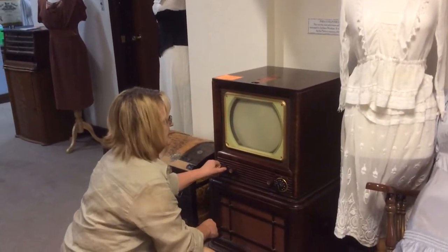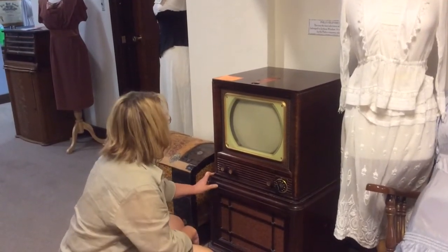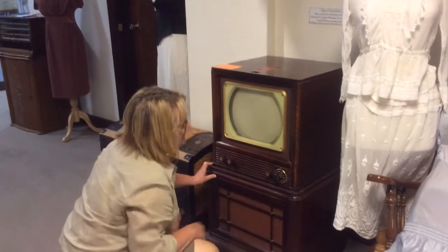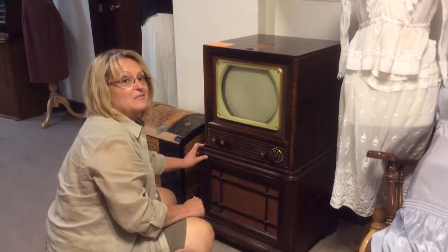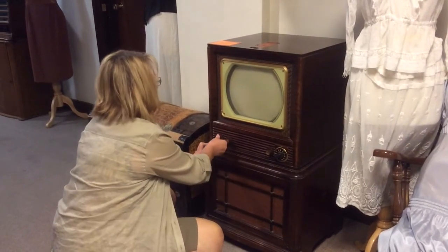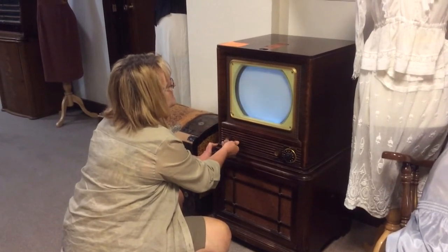I'm going to turn it on and see if we can get snow in August. Let's see what happens. They only have 13 channels — now we have so many more. What will we do with 13 channels? I hear something happening. And you have to get up and change it yourself. That's right — look at that snow!